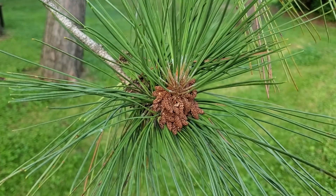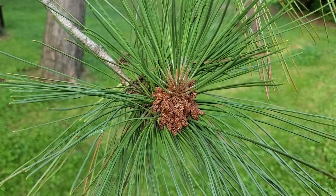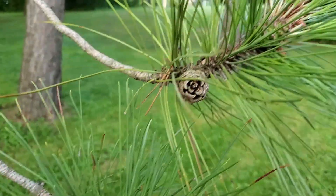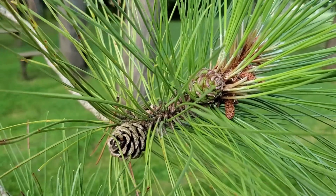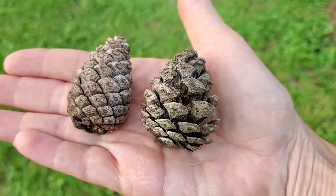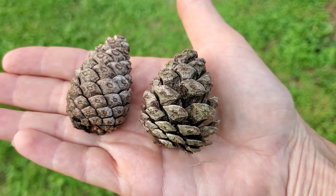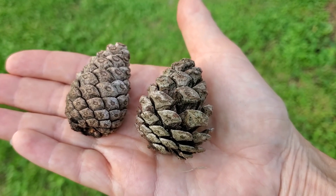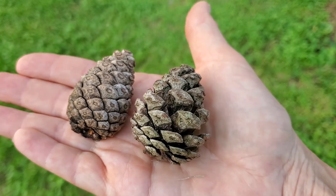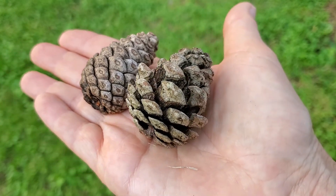Here are the male cones, small and crowded near the ends of the branches. The female cones start out green and resinous and become hard and woody. The mature cones are two to three inches long and egg-shaped. Each woody scale bears two-winged seeds that are wind dispersed.